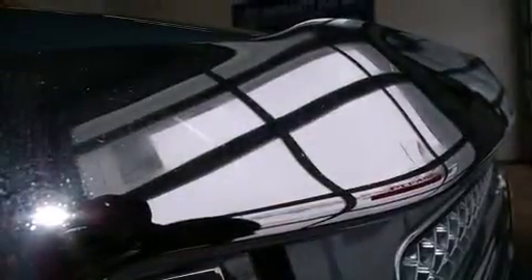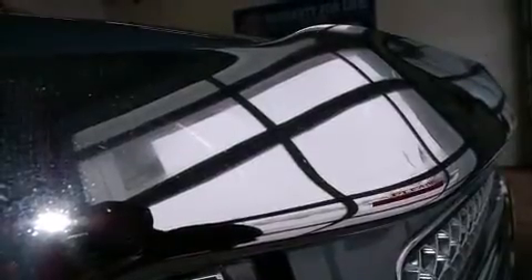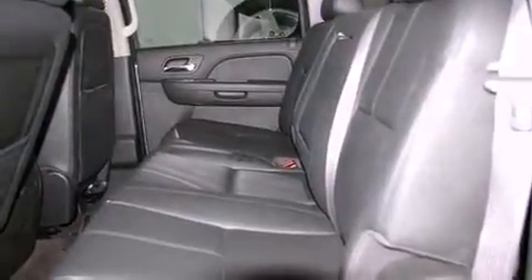Chevrolet prioritized practicality, efficiency, and style by including a power seat, a rear-step bumper, an automatic dimming rear-view mirror, heated seats, fully automatic headlights, a trailer hitch, and cruise control.